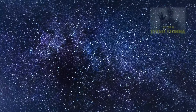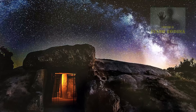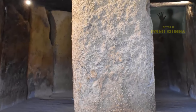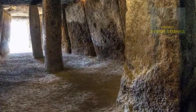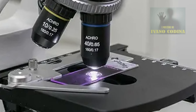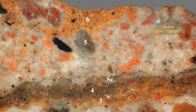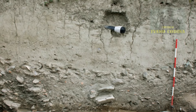Inoltre, la nuova ricerca rivela considerazioni archeostronomiche nell'orientamento della struttura, poiché è stata deliberatamente allineata con le montagne vicine in modo da creare complessi modelli di luce all'interno della camera. Lo studio spiega che per comprendere meglio la composizione delle pietre sono state applicate tecniche di analisi petrografica e stratigrafica. Il primo prevede lo studio delle rocce al microscopio per identificare i minerali, valutare la consistenza e comprenderne la formazione, mentre il secondo si concentra sulla disposizione degli strati rocciosi per decifrare la storia cronologica della Terra.